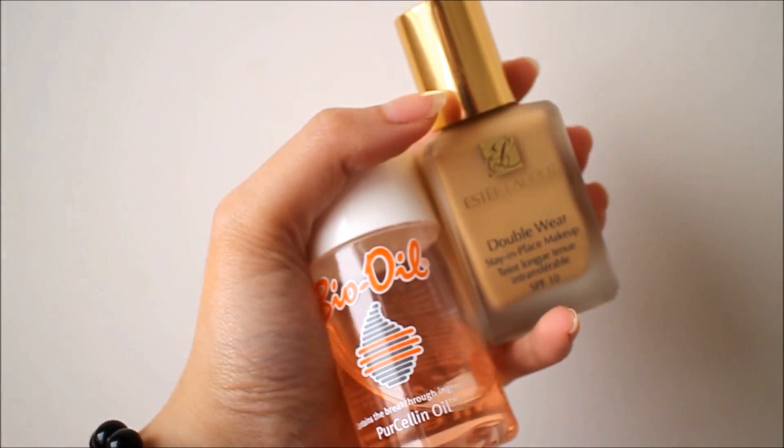Tiếp theo là kem nền. Mình dùng một chút Bio Oil cho vào sponge ẩm để khiến cho lớp nền trở nên tự nhiên và khỏe khoắn. Mình rất thích kem nền Estee Lauder Double Wear bởi độ che phủ siêu thần thánh. Các bạn nhớ chọn tone kem nền phù hợp với da ở cổ và người — sẽ tốt hơn là dùng tone quá sáng hay quá tối rồi lại tán xuống cổ.